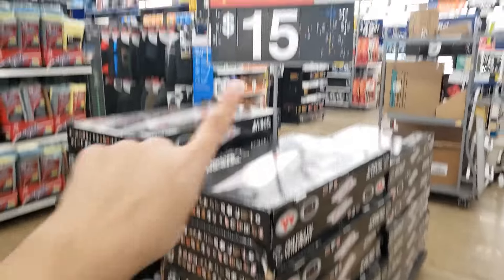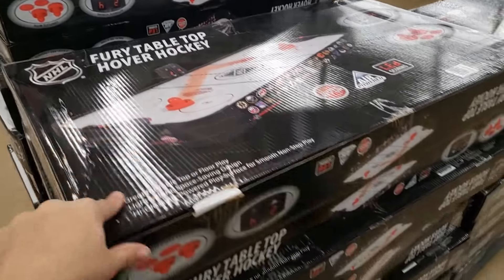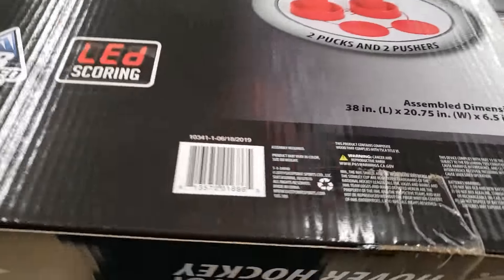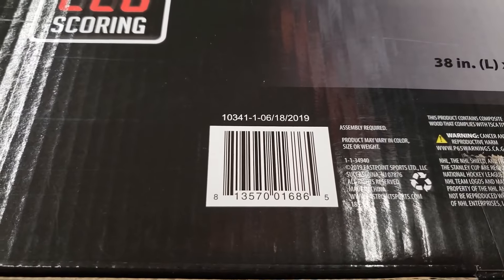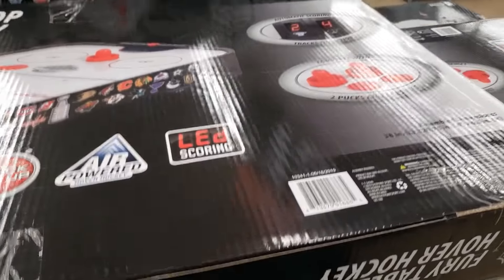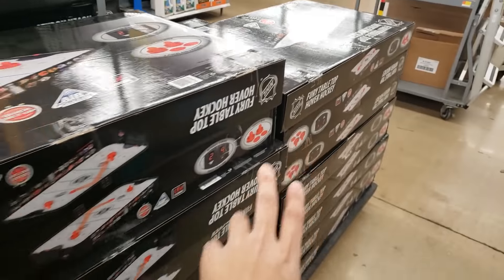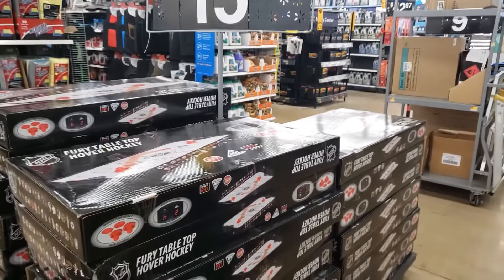They still have the tabletop air hockey tables for $15 — that's 50% off. It's sold out in all other stores but this one has so many for some reason. Here's the UPC again.